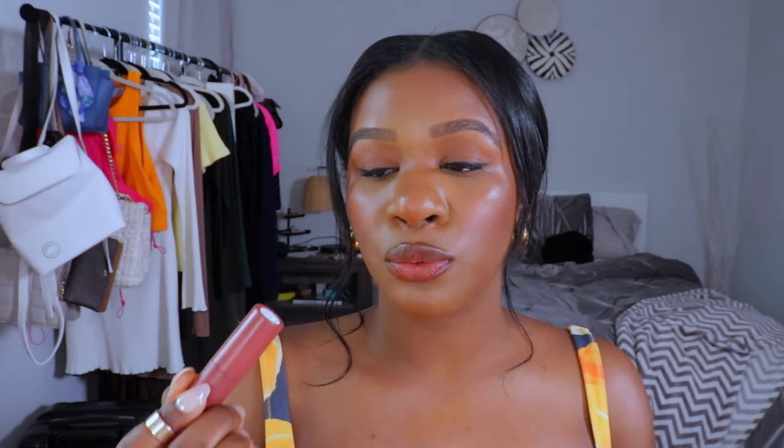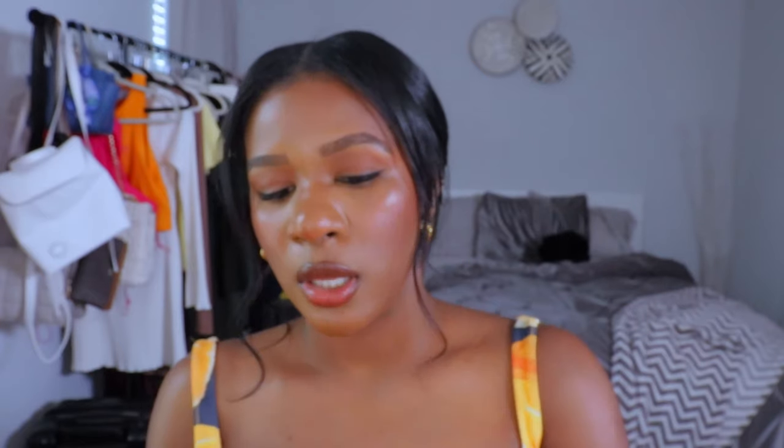Also the Makeup by Mario Plumping Lip Color — I have Miss Rose and a peachy shade I can't find right now. I'll put the names down below. These are very nice simple lip glosses. They don't last as long on my lips so I always have to reapply, but I love how pigmented they are and the range of nudes to pick from. Miss Rose is a typical brownie-pinky shade — just one swipe and look how pigmented that is.